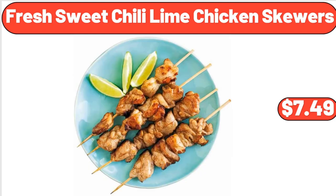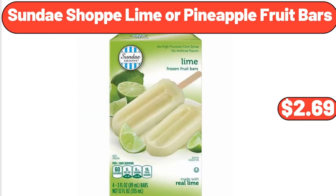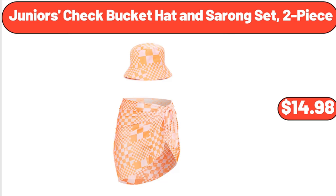Fresh sweet chili lined chicken skewers, $7.49. Sunday Shop lime or pineapple fruit bars, $2.69. Junior's check bucket hat and sarong set 2-piece, $14.98.